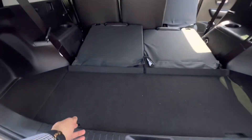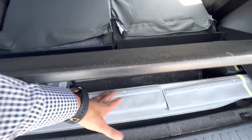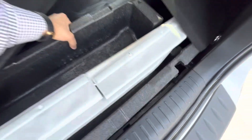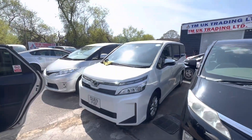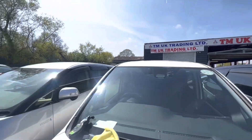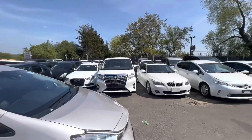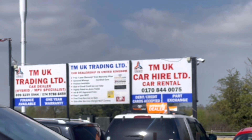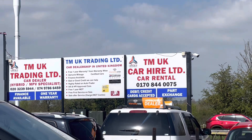You've got a boot cover, and underneath there is a spare tire kit — you can see the tire right there. If you'd like to come and view, we have 190 different cars in stock at TMUK Trading, including PCO-stickered cars, seven-seaters, eight-seaters, and nine-seaters. We warmly welcome any customer — with or without PCO stickers. We are an AA-approved dealership and welcome anyone who'd like to come over for a test drive.